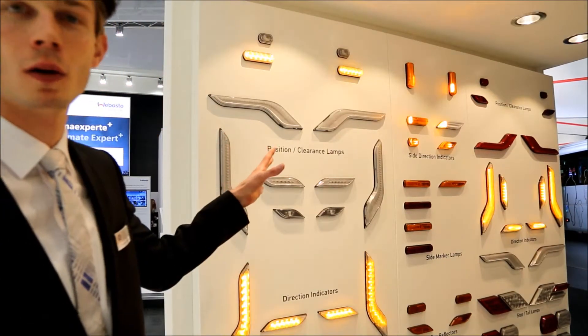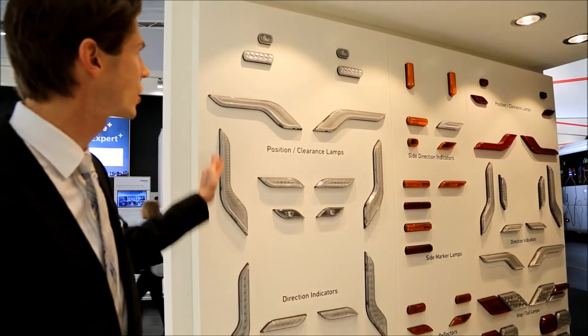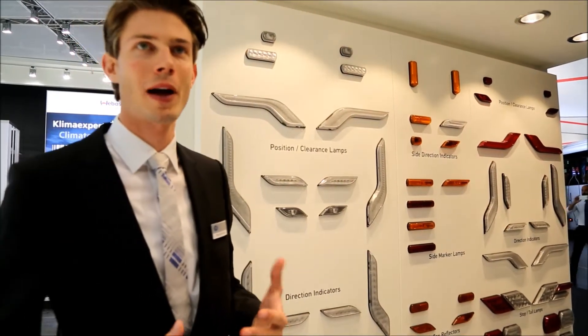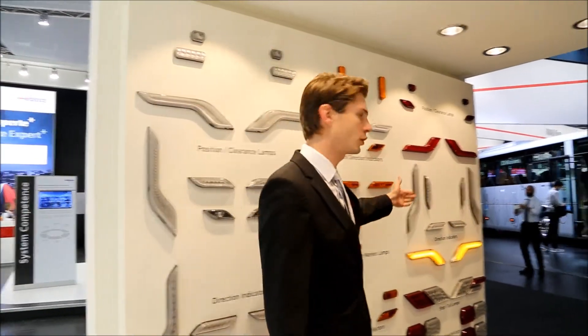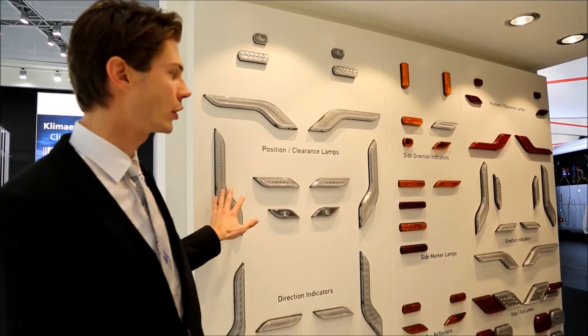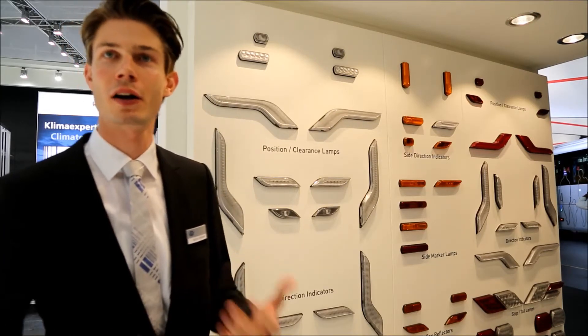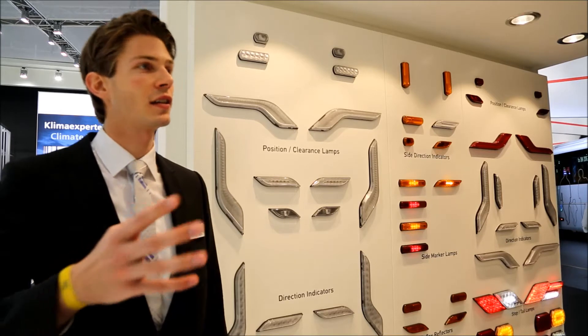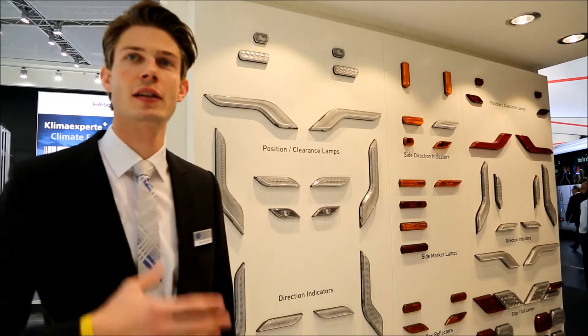This is our new product range which we call ShapeLine. The new part about the ShapeLine is it comes in two different design languages — the dynamic range and the classic range. The important topic is that you get a coherent design from the front of the vehicle towards the side and finally to the back. The idea was to have customers being able to customize their vehicles with their own looks, so through the combination of different modules you can create your own vehicle design, still while being fully equipped with the Hela range of quality and specification levels.